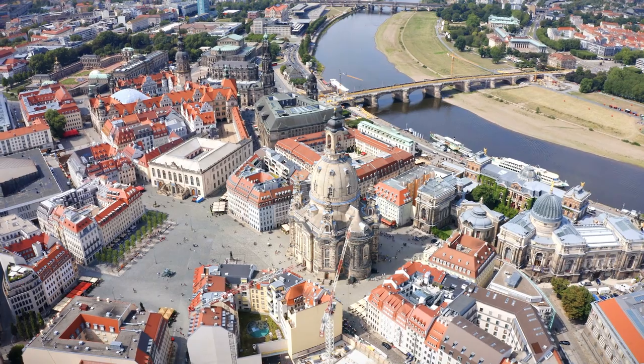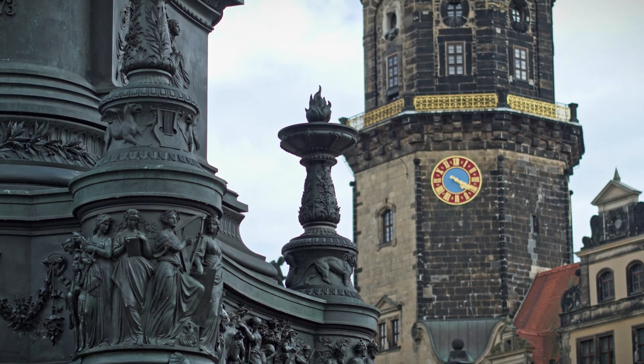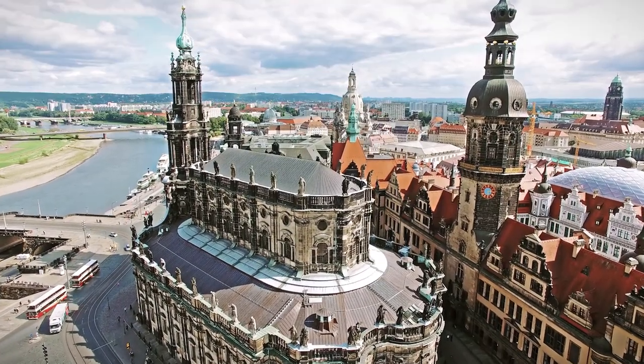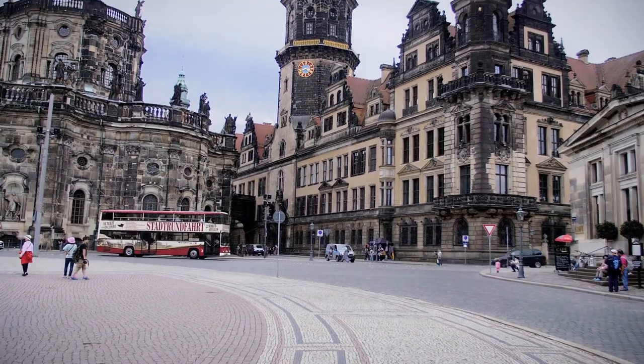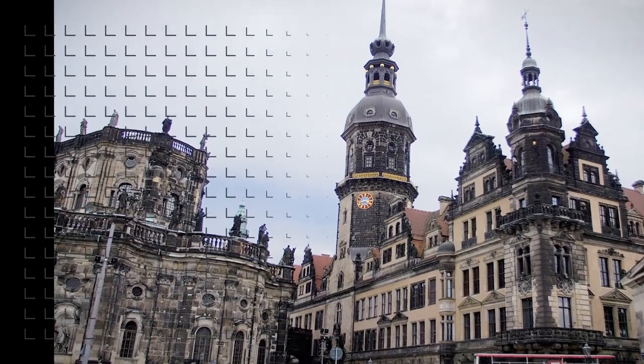The historical old town of Dresden is a mecca for those interested in art and architecture, filled with magnificent buildings such as the Frauenkirche, the Semperoper and the Zwinger. It's an area that is absolutely ideal for a mobile construction crane, due to its narrow winding alleys.